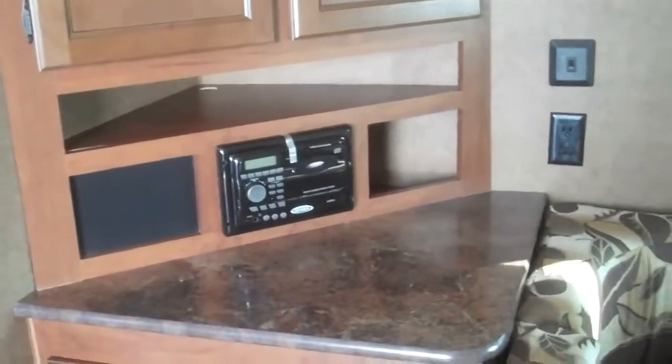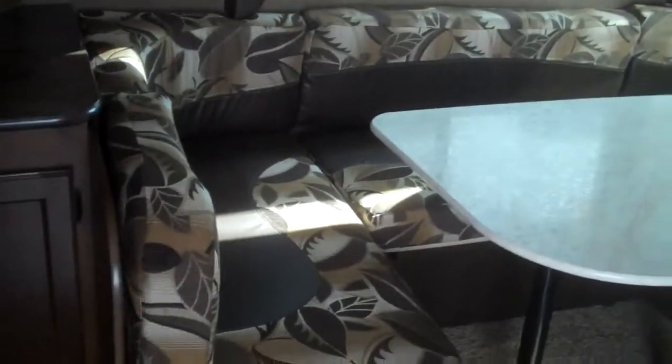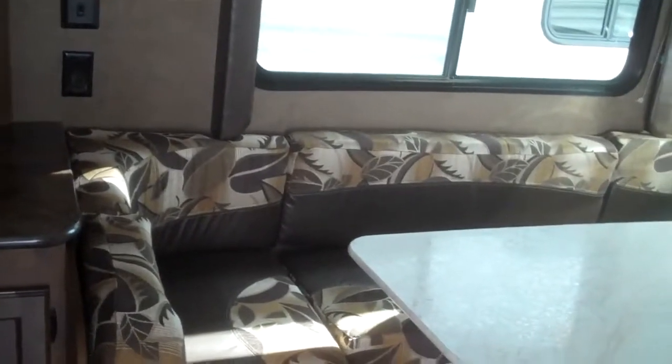You can set the refrigerator temperature from the outside, and it works off 110 or gas. Here you have your entertainment center — you can set a TV right up there, it's pre-wired with lots of storage underneath. This is a really nice U-shaped dinette, it's huge, and it has storage underneath as well so you can get a lot of people around it.